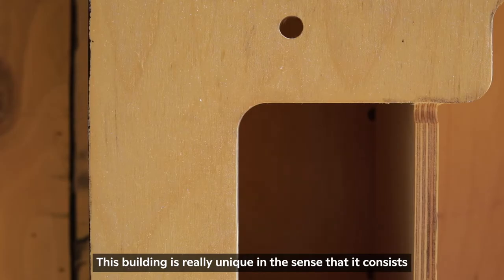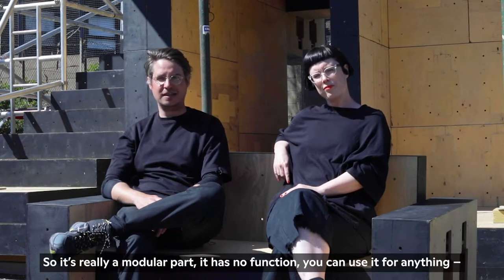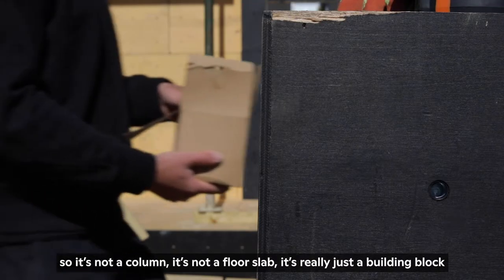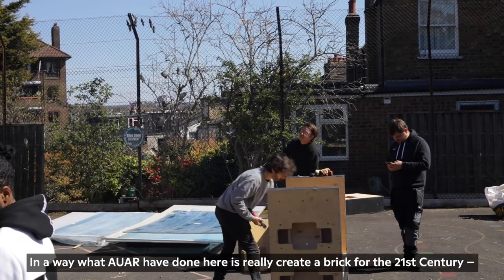This building is really unique in the sense that it consists of only one single repeating building block. The analogy that is easiest to understand is that it's really like LEGO — it's a modular part with no fixed function. You can use it for anything; it's not a column, it's not a floor slab. It's really just a building block that you can play with and assemble.